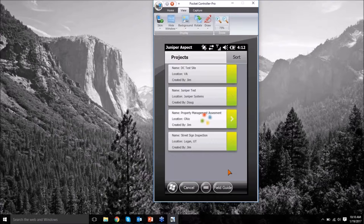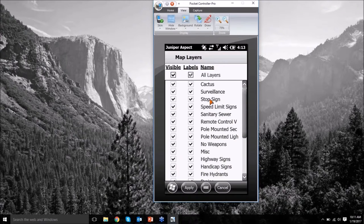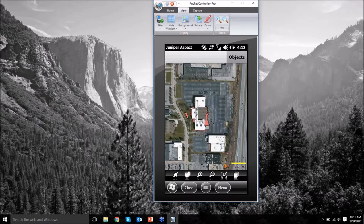What happens when we open a project is it opens a list of all the projects loaded onto the handheld device — the software can hold a lot of them. Let's jump into this property management assessment we did in Ohio. It lists who created it and the location so you can quickly choose the project. As that loads up we can start to see what's been mapped — there's a lot of stuff, it's actually kind of messy. There's a way to control and clean that up.